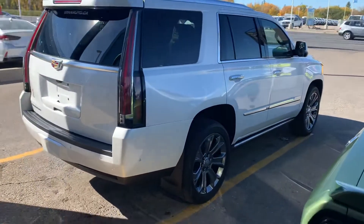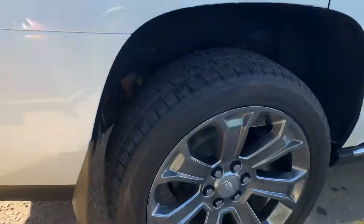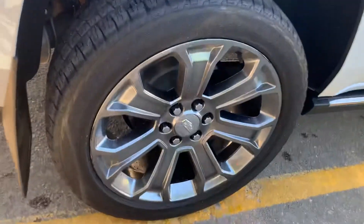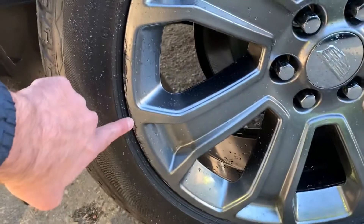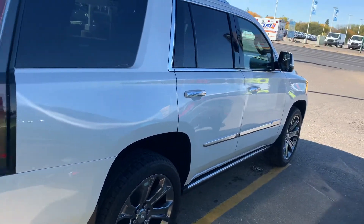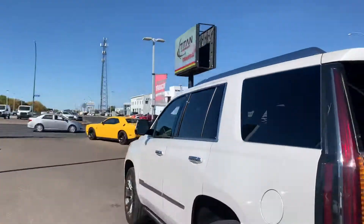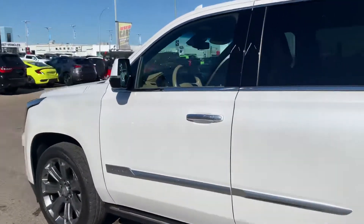Sliding over to this side — condition is very, very good. Down on the wheels again, there's just a tiny little bit of a rub there, nothing serious. Other than that, she's in really nice shape. Going to pop open the front here and let you have a peek inside.